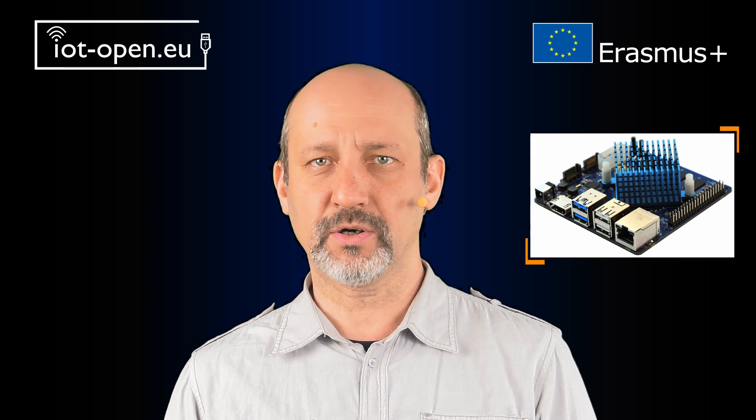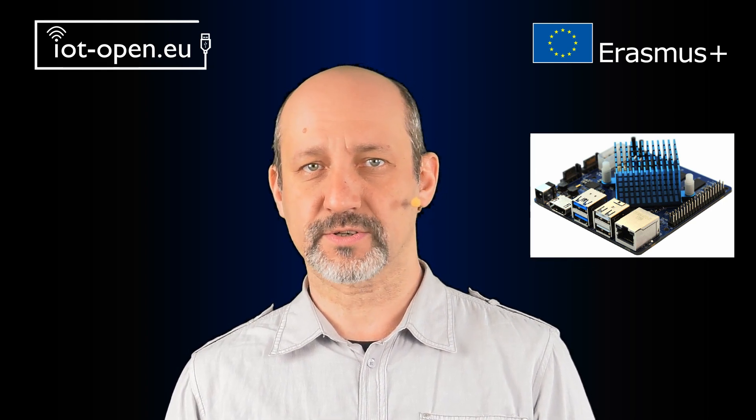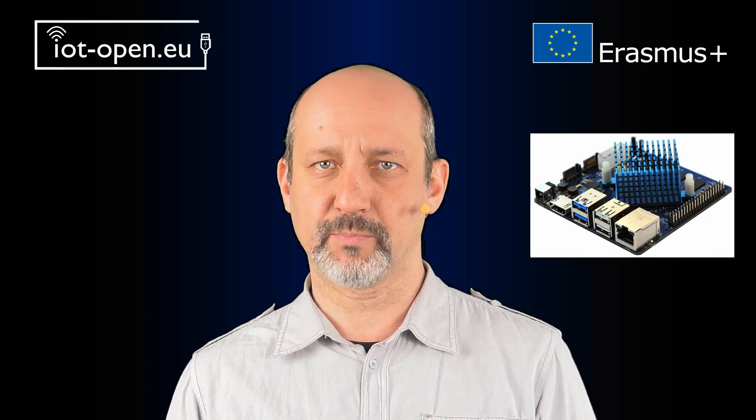Raspberry Pi has many clones. Some of them are even more powerful, presenting bigger memory and even octa-core CPUs. But note that use of all features of such boards is usually limited because of lack of support and updates to the operating system. Most operating system updates and software development is held by the open community as volunteers.